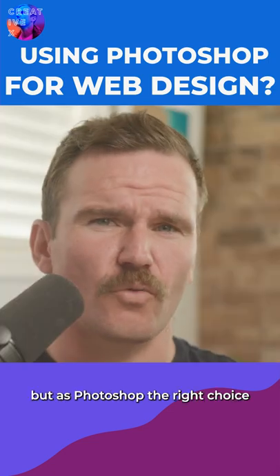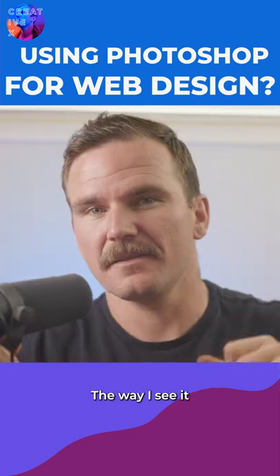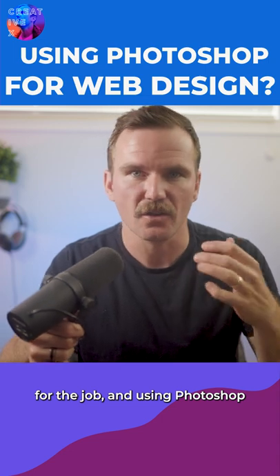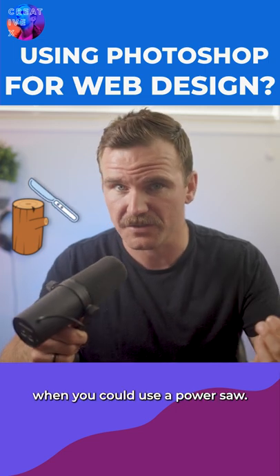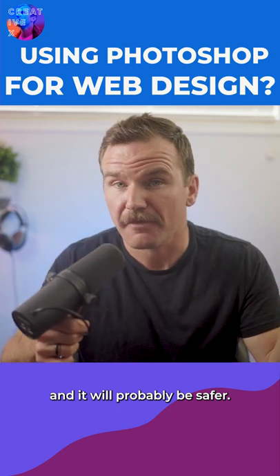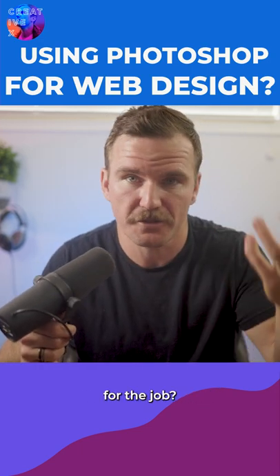But is Photoshop the right choice for web design? Well, it's not even meant for web design — it was never intended to be. The way I see it, you have to use the right tool for the job. Using Photoshop for web design is kind of like using a butter knife to chop wood when you could use a power saw — it'll do a much better job, it'll be quicker, and it will probably be safer. So why is Photoshop not the right tool for the job for web design?